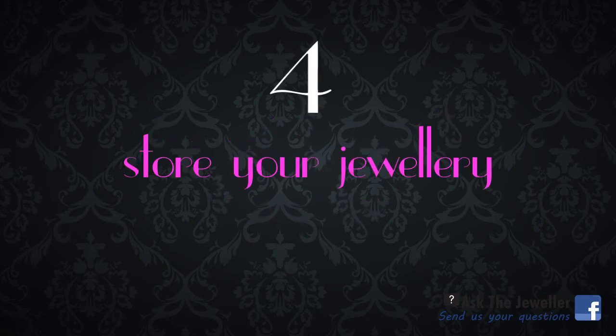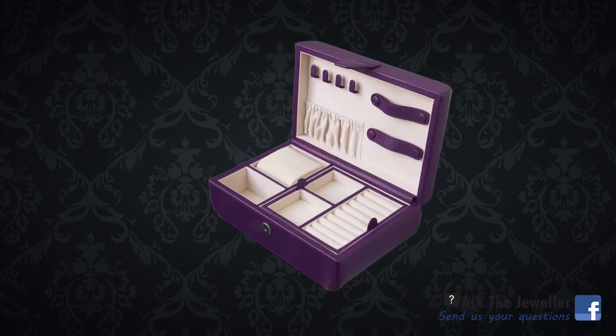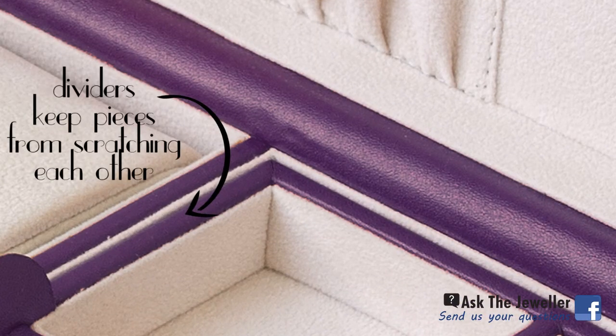When you store your diamond jewelry, it's best to keep it in a fabric-lined case or jewelry box that has dividers and keeps your pieces from scratching each other.